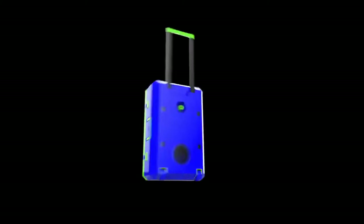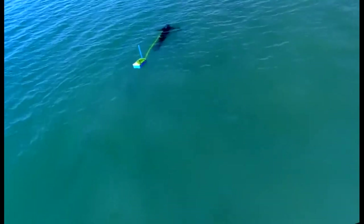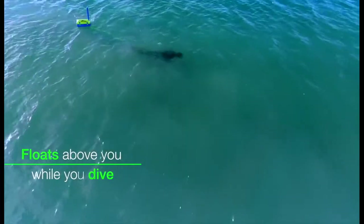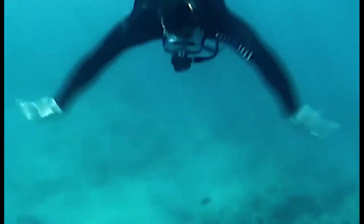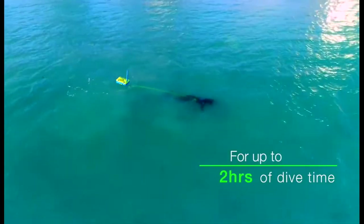This is Super Hookah, the world's smartest and safest hookah diving system. Whether you're a scuba diver, snorkeler, free diver, vacationer, or thrill seeker, Super Hookah is made for you. It simply floats on the surface of the water. Air is pulled through the snorkel and pumped down the airline to the regulator, allowing you to dive up to 30 feet or 10 meters for as long as two hours on a single charge.